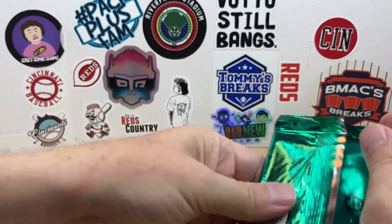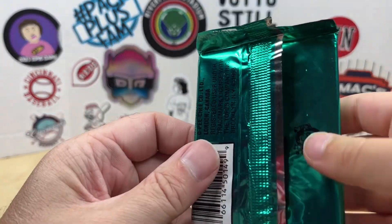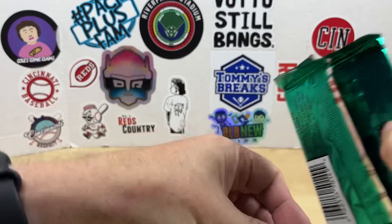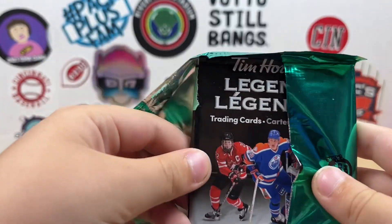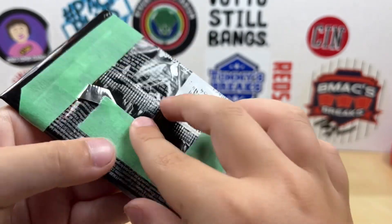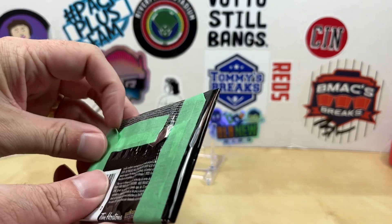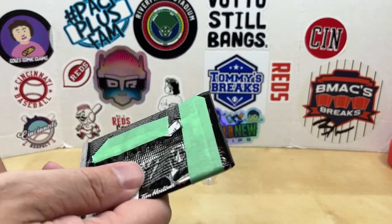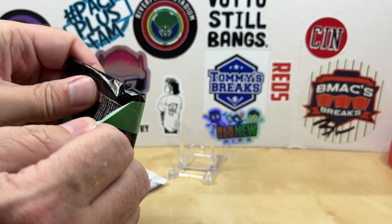Maybe this is not a Throwback Thursday, we're not ripping O-Pee-Chee Premier. Oh, another pack! This is like a pack in a pack in a pack in a pack — a puzzle! Now you got a hockey wrapper, which makes sense because this is from Canada.